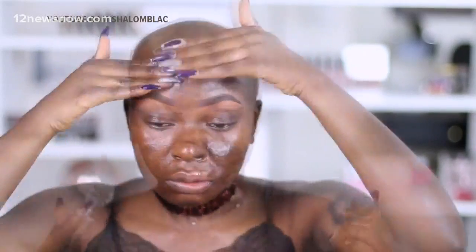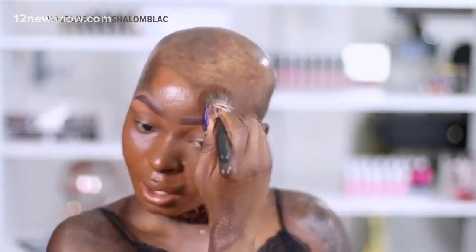Next up is Shalom Black. She's really cool because she is a burn victim, and it's not that she's trying to hide her burns — what she's saying is she's not going to let her condition define who she is as a woman or take away the things that make her feel beautiful, like makeup application. She told her story about how she got her burns and is really just showing people that it doesn't matter what you look like — you know who you are, you can be glam and rock it out.